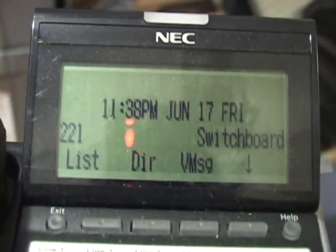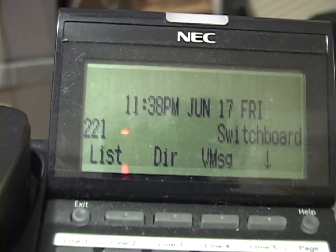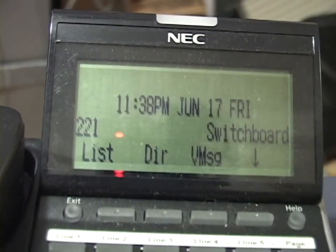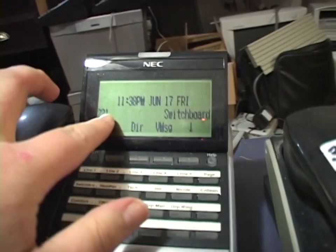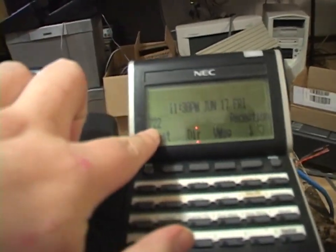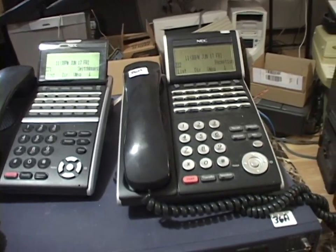We have activity! A phone just said 'Initial.' Oh, look at that. It even has the date and time right — holy cow. Both of our phones are awake, and we have extension numbers: 221 and 222. Three-digit extension numbers! I'm moving up in the world.